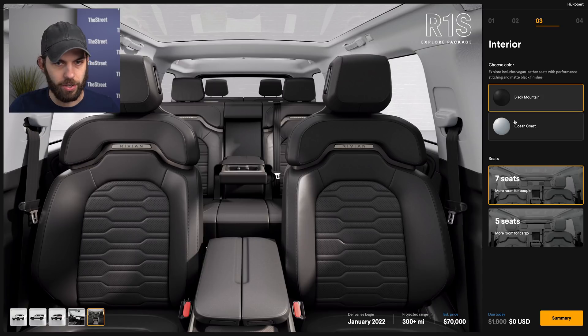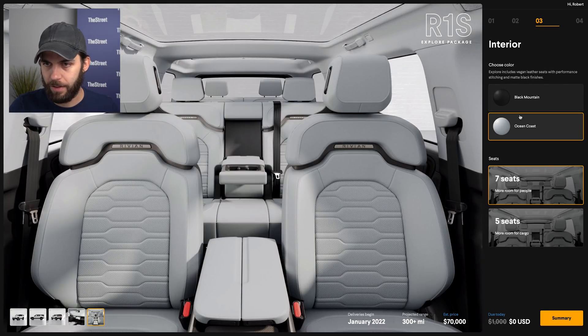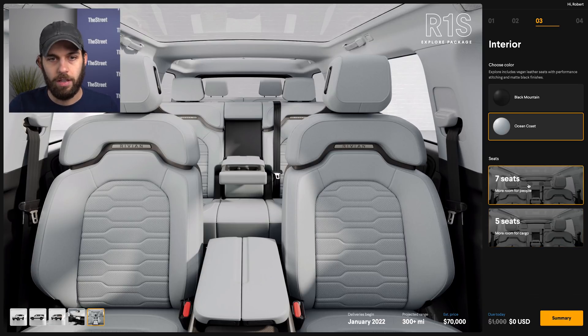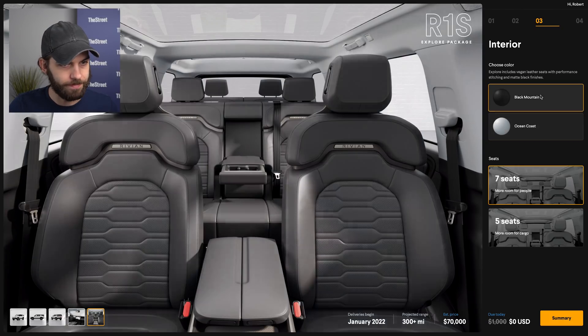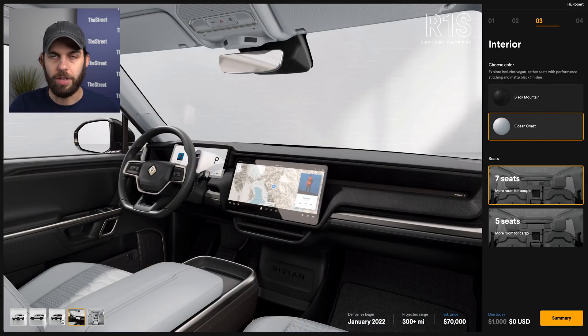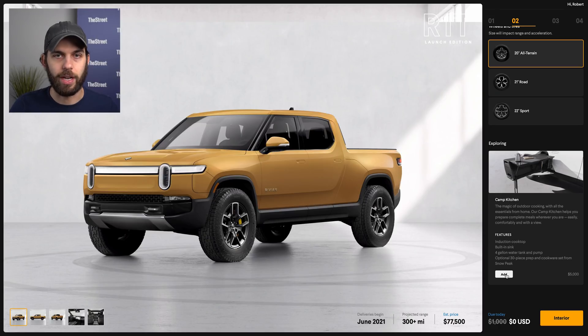The Ocean Coast interior for the R1S looks really good. There's also a five-seat option — removing the third row presumably gives you quite a lot of room back there, and it's nice that it's at the same price. So I think the Ocean Coast interior looks really good on the R1S. We'll be back later today with another normal episode of Tesla Daily, but I just wanted to run through that configurator for anyone who doesn't have a pre-order but is still curious. Hopefully that covered it extensively — thanks for listening, and I'll see you next time.